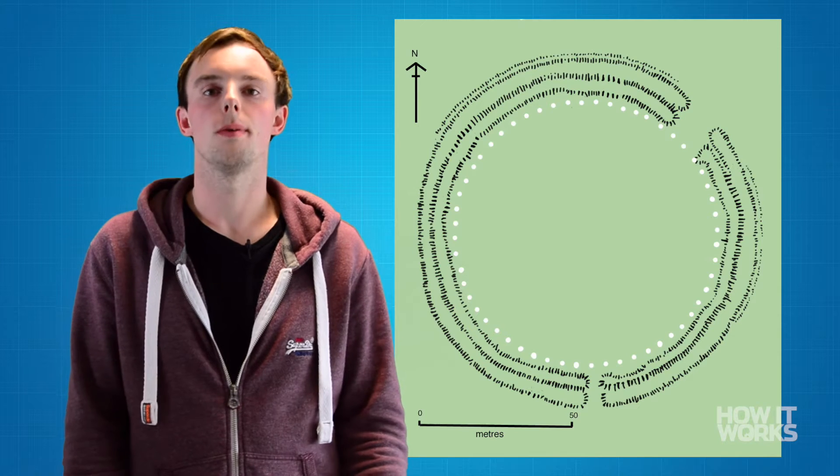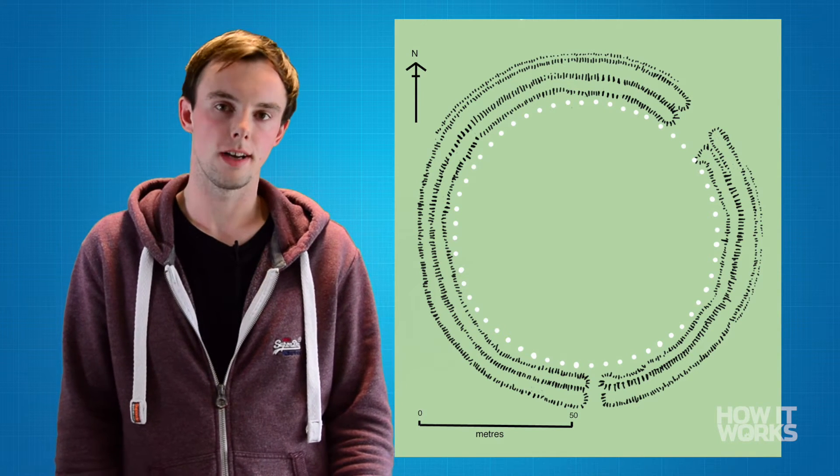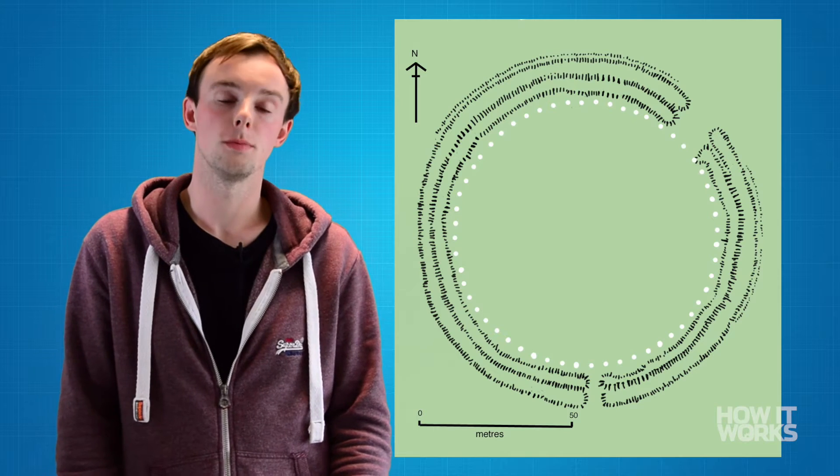The construction of Stonehenge was divided into three main parts. The first part, between around 3000 and 2500 BCE, involved the creation of an ordinary henge monument.